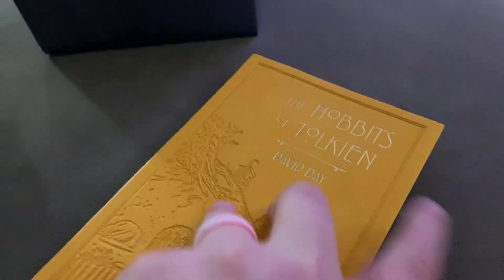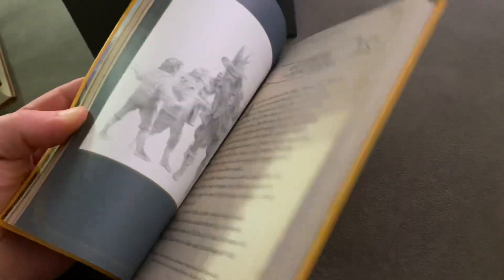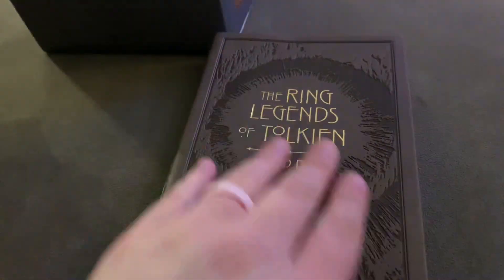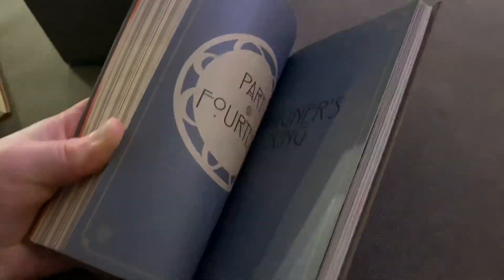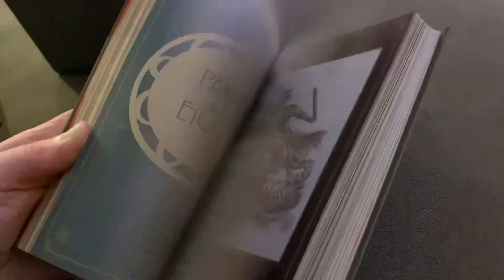Have you guys seen a book this gorgeous? Seriously, have you guys seen a set like this? The Hobbits — wow, look at that. Absolutely incredible. And the final book, the Ring Legends — wow. That's all I can say to this, it's just wow. Stunning.